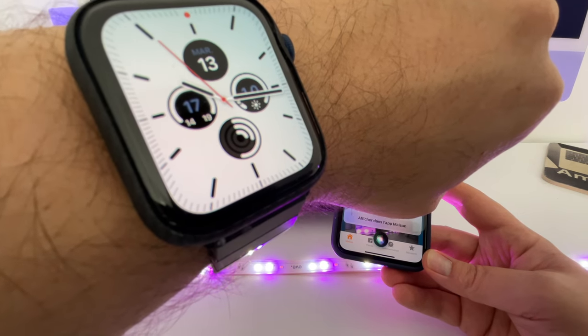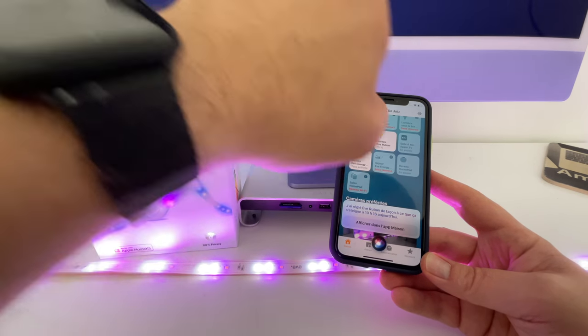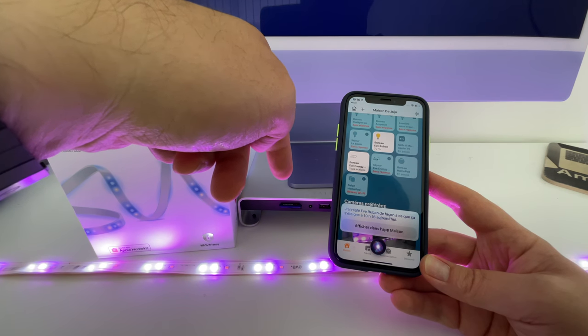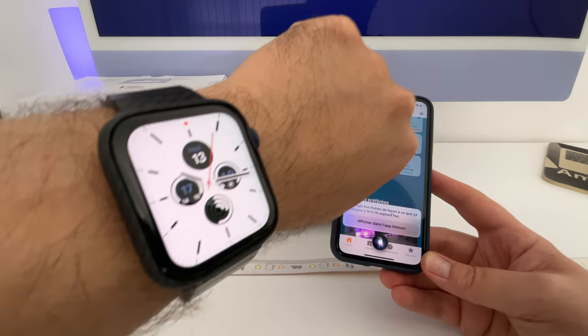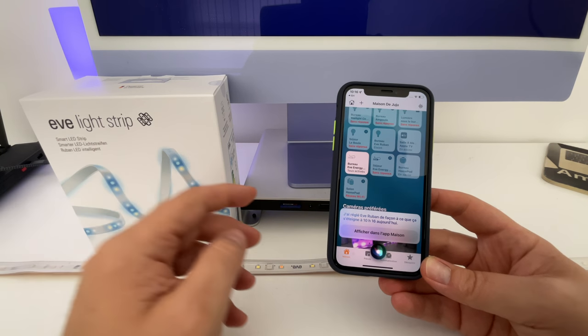On va donc attendre jusqu'à la minute suivante. Personnellement, c'est une nouveauté que j'adore, puisque ça m'est déjà arrivé de laisser les lumières allumées en me disant que je les éteindrais plus tard, et finalement j'oublie et je reviens une heure après, c'est toujours allumé. Voilà, les lumières sont maintenant éteintes, et il est bien 16. Tout fonctionne parfaitement.